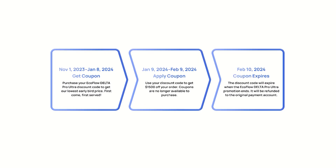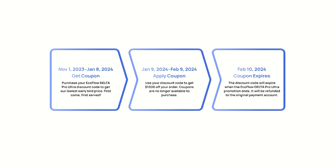It's like a Taylor Swift concert — only 500 tickets sold. If you get one of these discounts, you can use it as late as February 10th, 2024, so you can grab the coupon now and buy the big thing later.